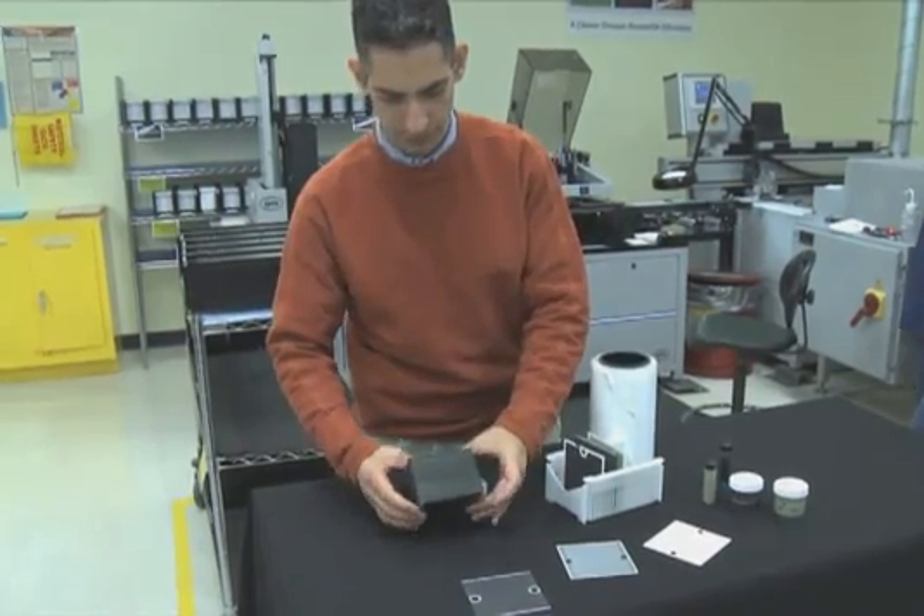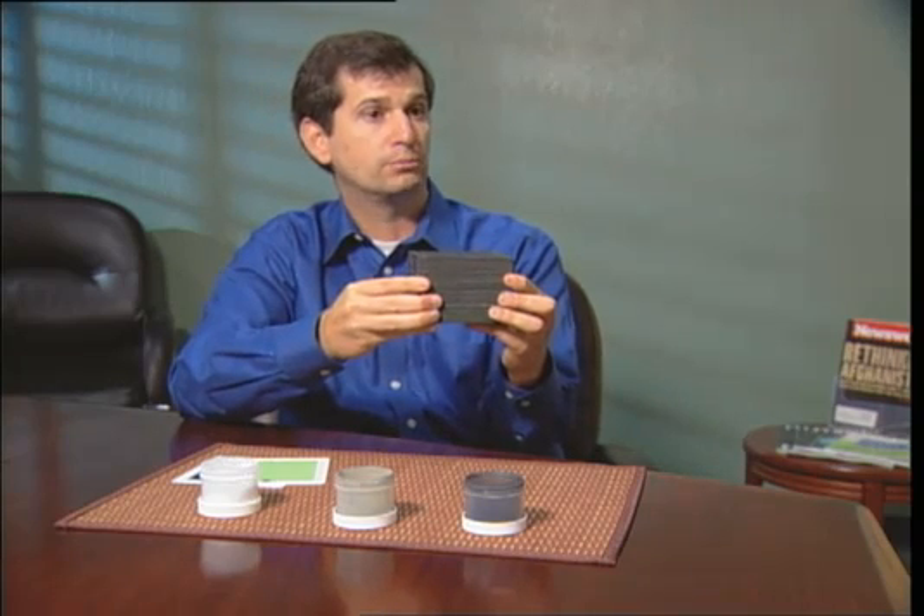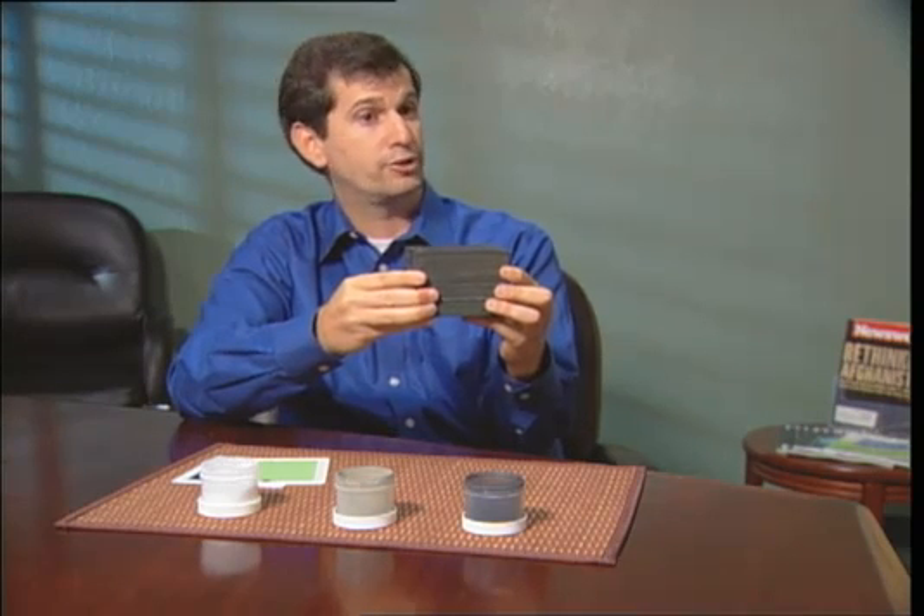To build large servers, Bloom stacks the cells. This stack has about 25 cells in it, and this stack is half a kilowatt — enough to power half of an average US home, or a whole average European home, or two average Asian homes.